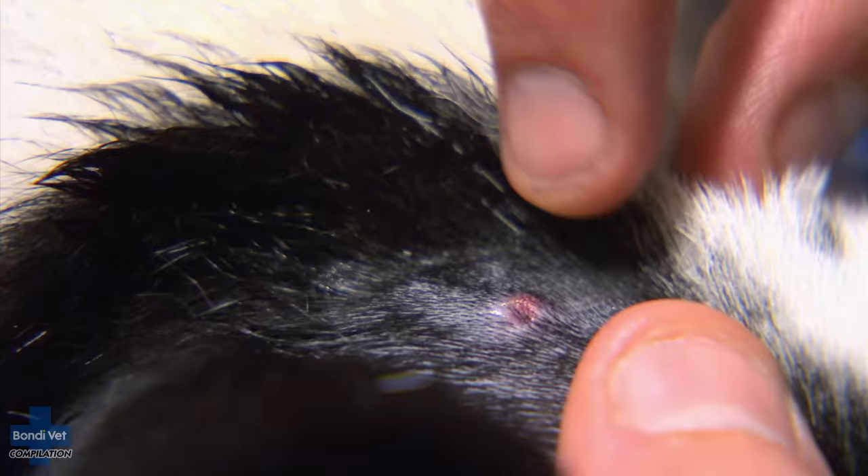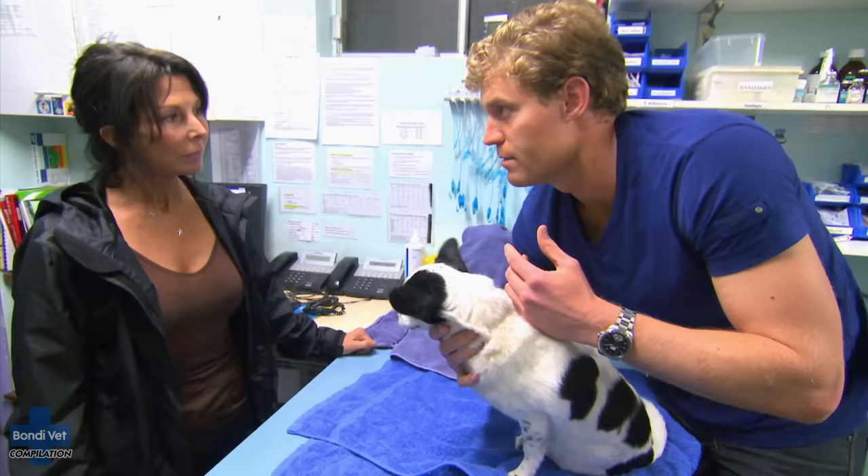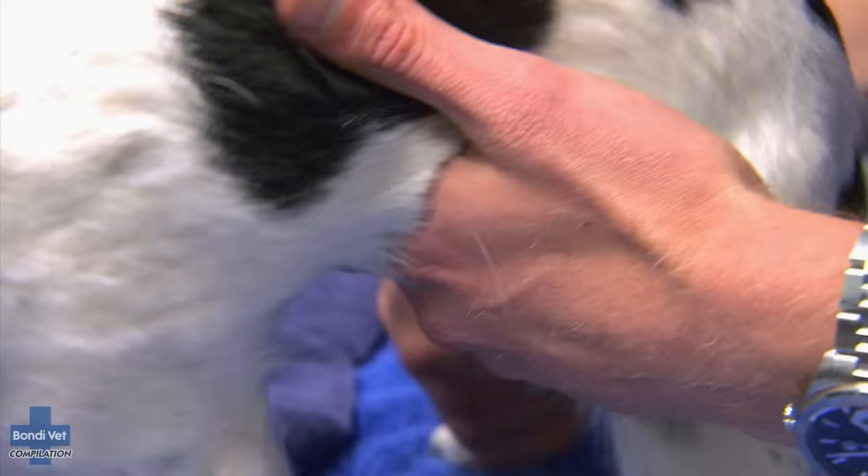You can see the size of that crater — that tick's actually been there for quite a while. See how she's just doing a bit of gagging? Luku almost looks like she's trying to vomit. That's just a sign that she's starting to feel the effects of that tick toxin around her throat.